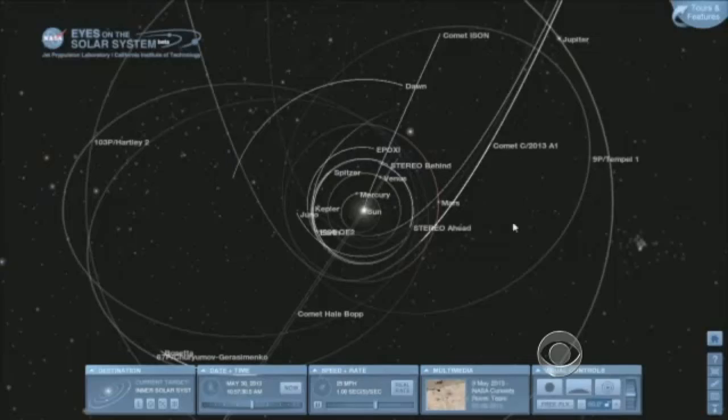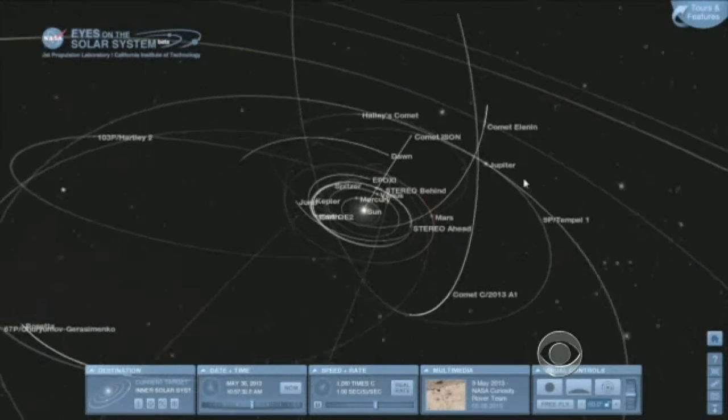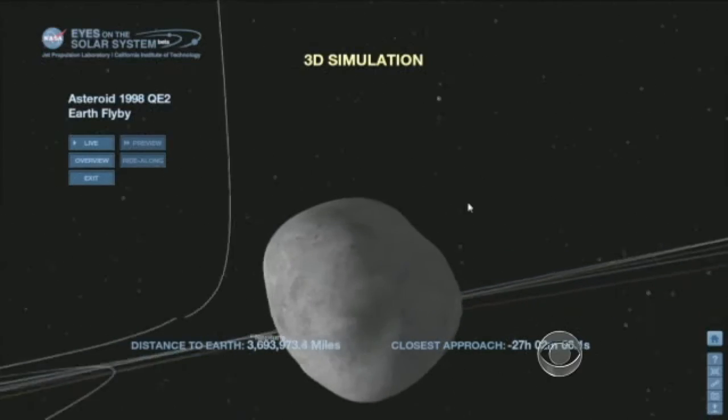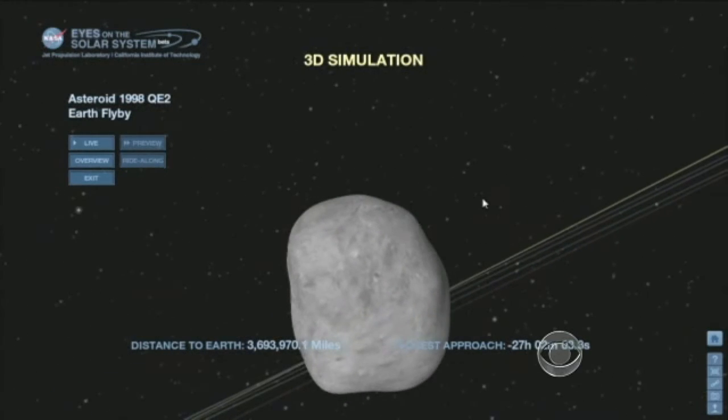We want to find as many of these as early as possible — find them before they find us. Researchers in NASA's asteroid program find about 80 new asteroids every night. They believe they have identified 95 percent of the large ones in the solar system.